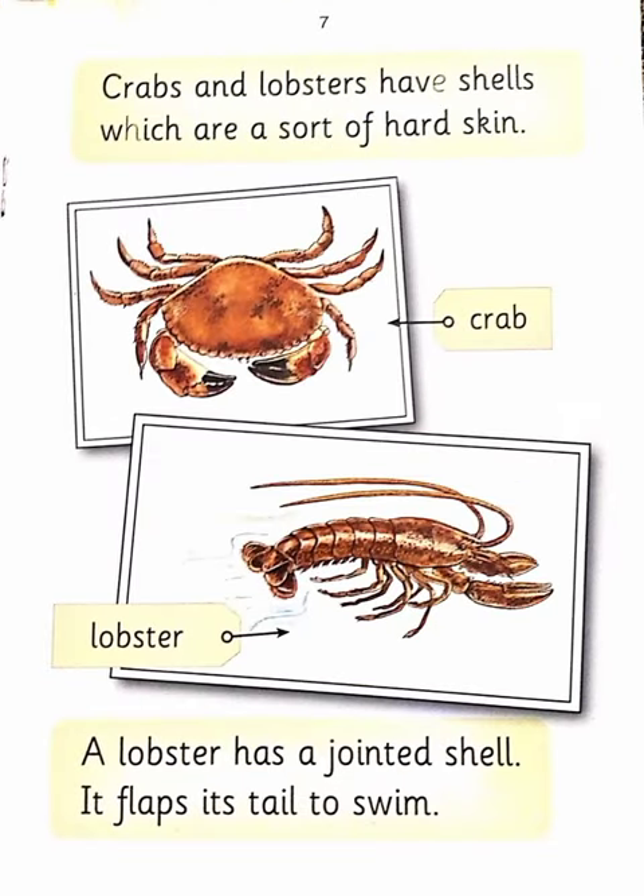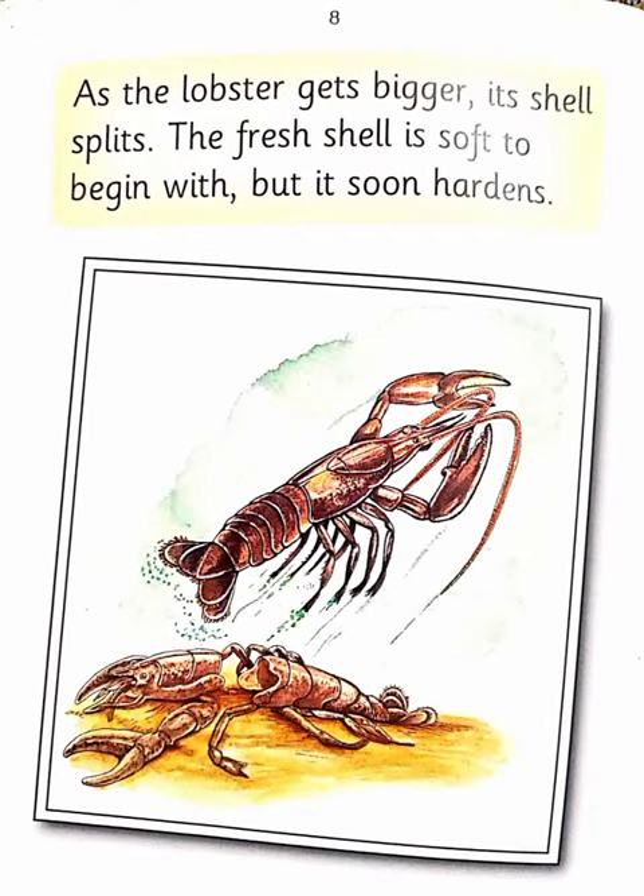Crabs and lobsters have shells which are a sort of hard skin. A lobster has a jointed shell. It flaps its tail to swim. As the lobster gets bigger, its shell splits. The fresh shell is soft to begin with but it soon hardens.